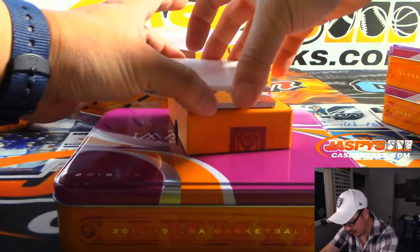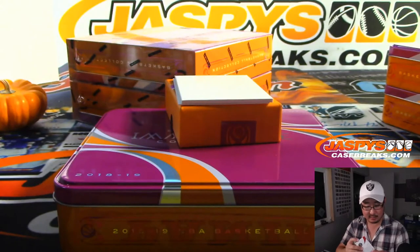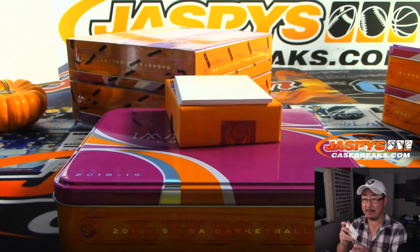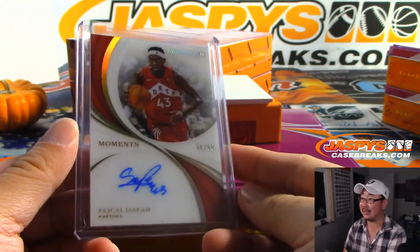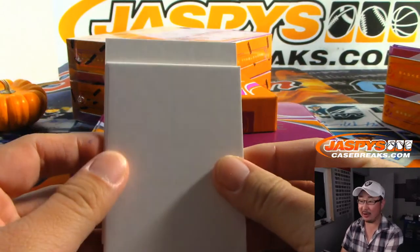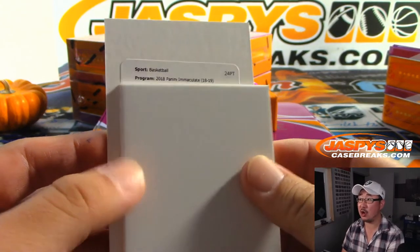The redemption — let's do the one on the bottom first because we've seen them. Already a second Pascal Siakam, 34 out of 99 — Peter Ng and the Raptors. Pascal Siakam PC. I did not read Enes Kanter's op-ed about Turkey — his persona non grata in Turkey. Kind of a scary situation actually — can't really go internationally for fear of being killed by Turkish operatives. Patch autograph, jersey number, card 29.